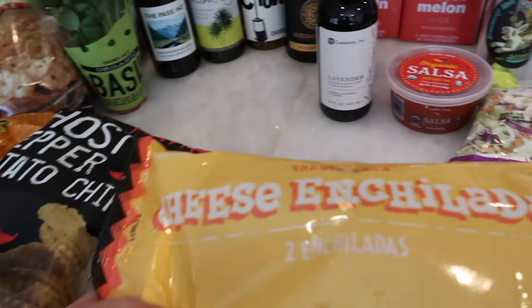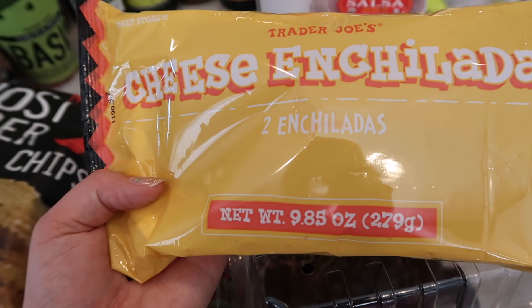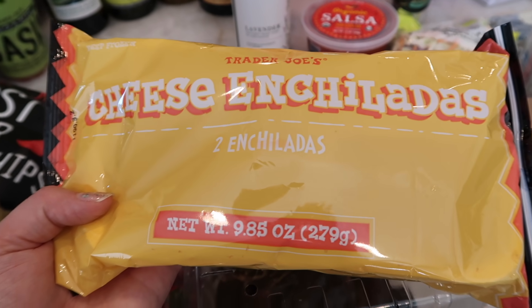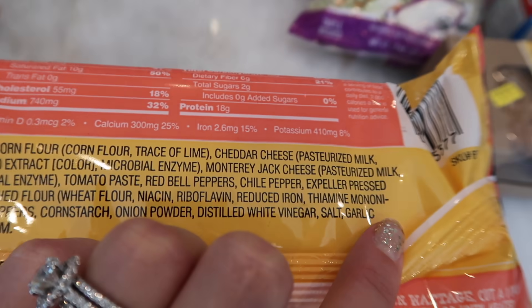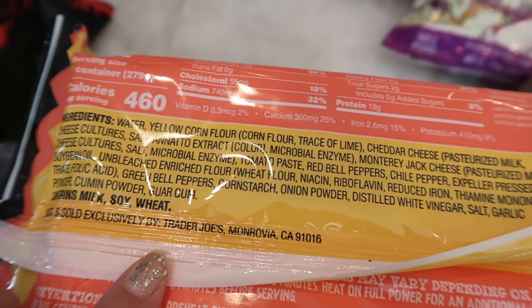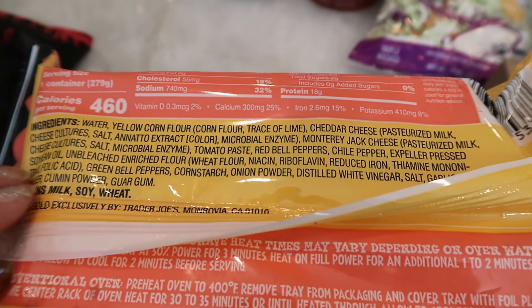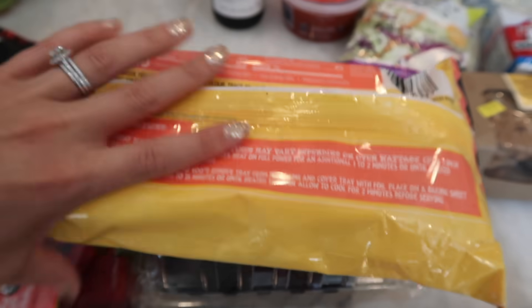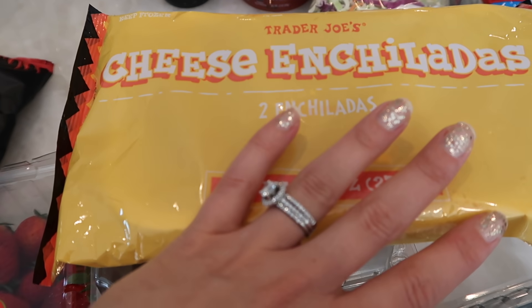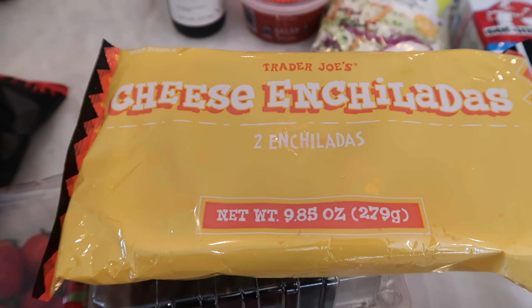Last but not least, the frozen cheese enchiladas. I think these were not only reformulated but also have new packaging. Previously Trader Joe's sold a cheese enchilada that was frozen, but it totally didn't look like this. The reason I think it's reformulated is because on the packaging it says expeller pressed soybean oil — I can bet that wasn't in it beforehand. Just letting you know: if you liked these and were hesitant about the oil, expeller pressed is much better. These are back at Trader Joe's and I'll try them in the taste test.